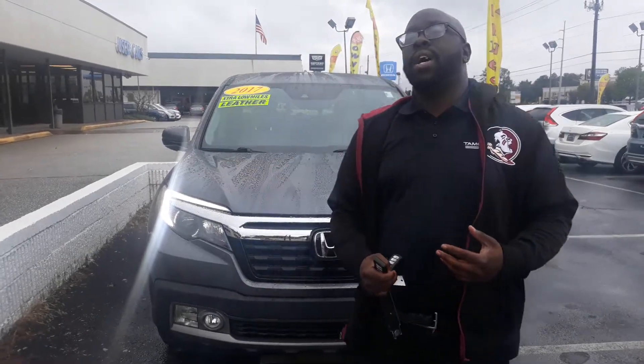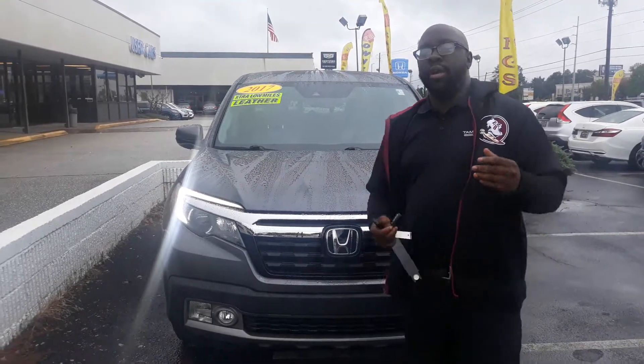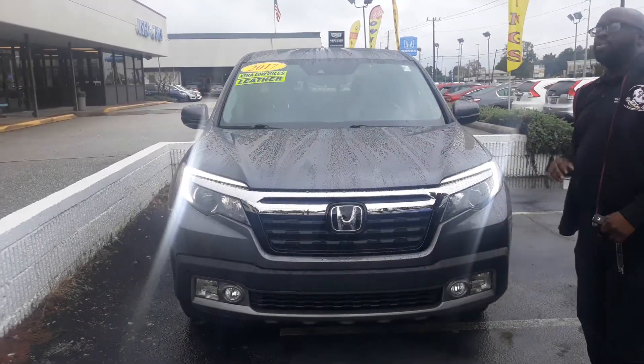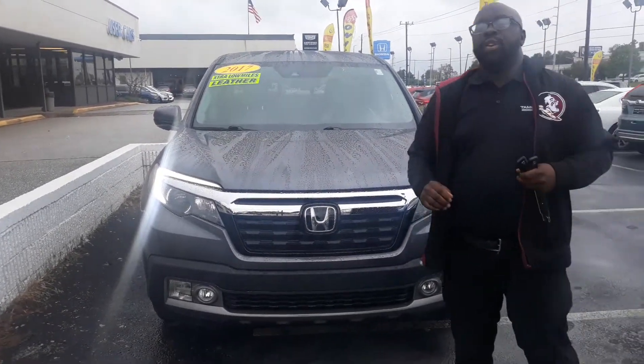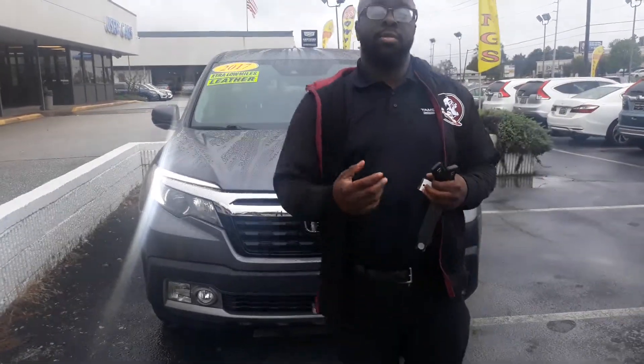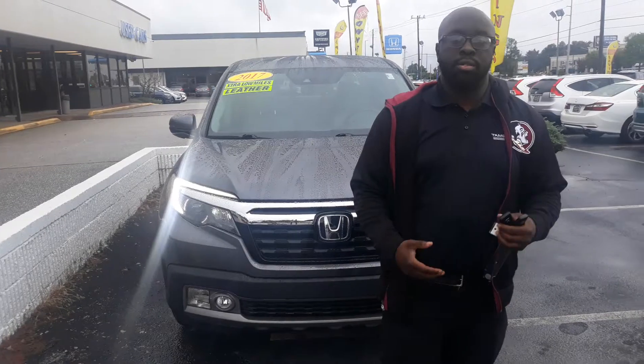How you doing Timothy? This is Eric here with Tamron Honda. Thank you so much for your internet inquiry on this gorgeous 2017 Honda Ridgeline RTLE. This vehicle is loaded out with plenty of features that I can't wait to show you. I just wanted to shoot you a quick video to introduce myself as well as those features.